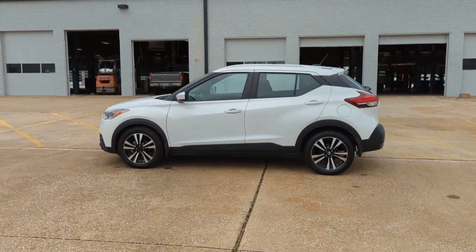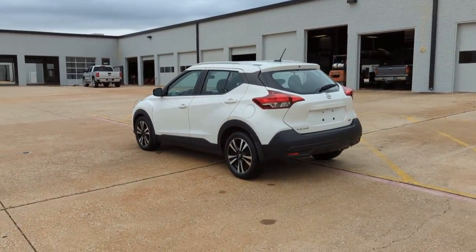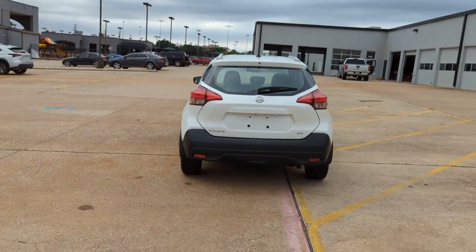You will love the features of this 2018 Nissan Kicks. This vehicle still has fewer than 80,000 miles on the clock, so it won't last long.